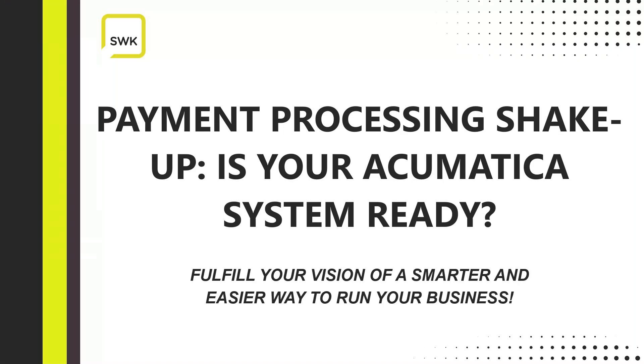Hello, everyone. My name is Courtney Pollack, and I'm the Customer Marketing Coordinator for SWK Technologies. I'd like to welcome you to our webinar, Payment Processing Shake-Up: Is Your Acumatica System Ready? Presented by Jeff Cox.